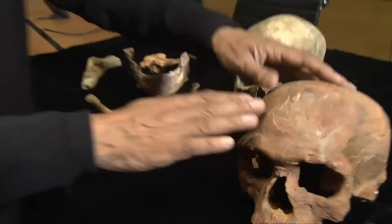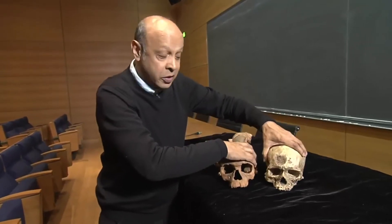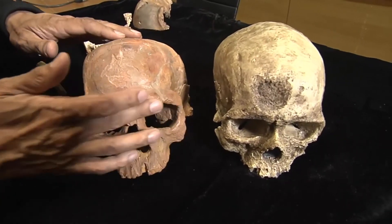And here we have a complete skull. Now if you compare it with that of a modern human, you can see that the facial features are pretty much the same apart from this prominent brow ridge.